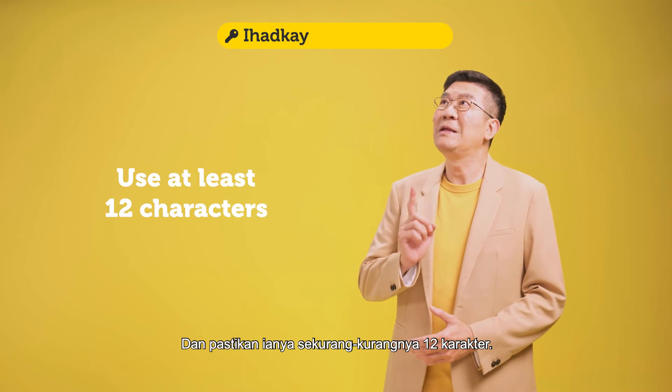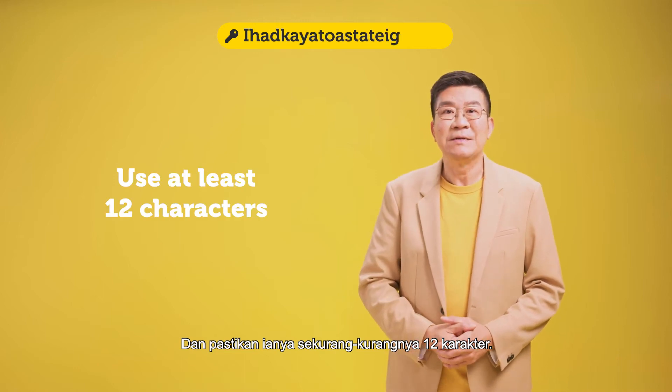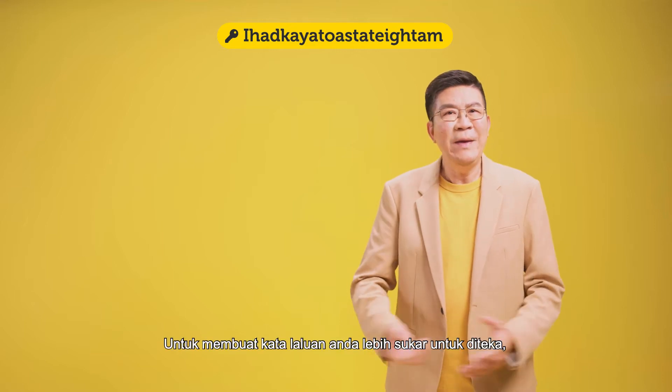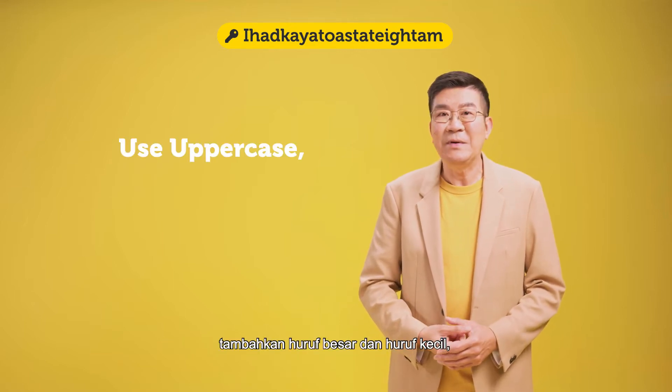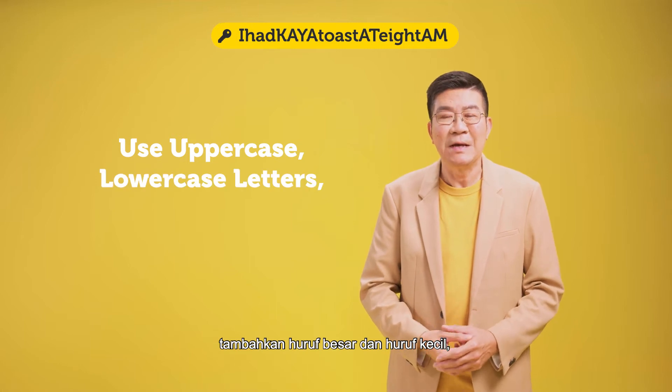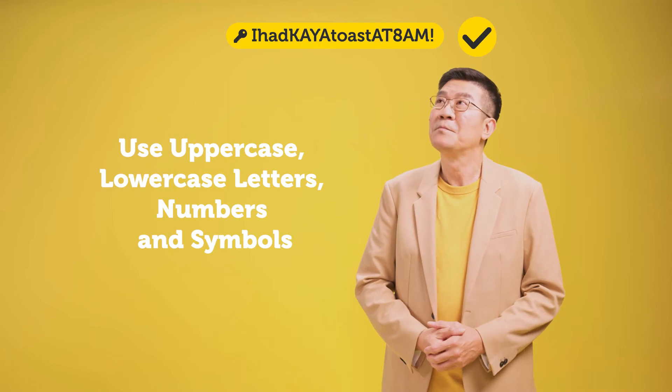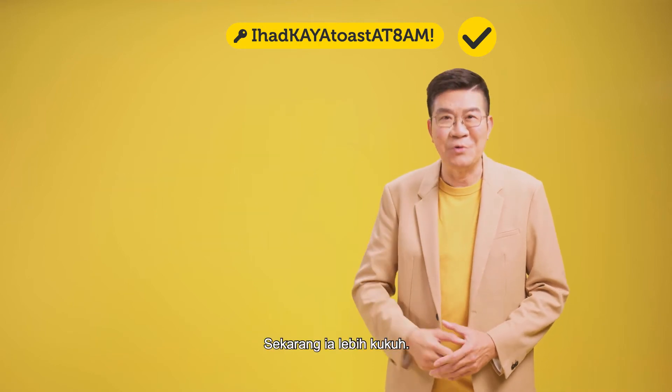And make sure it's at least 12 characters. It can still be stronger. To make your password even harder to crack, add uppercase and lowercase letters, numbers, and even throw in a symbol or two. Now that's much stronger.